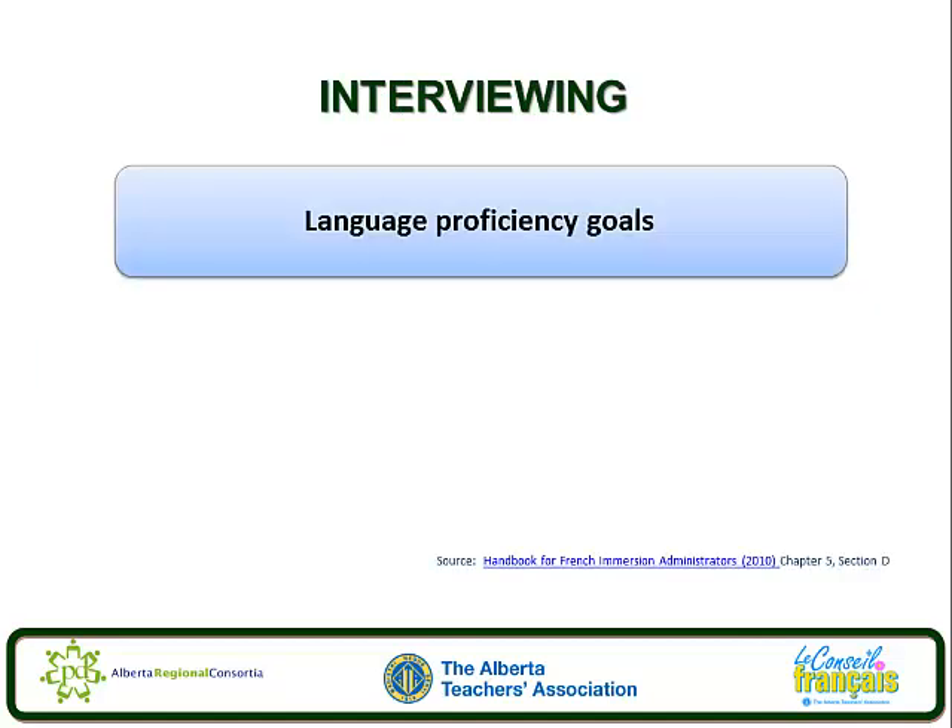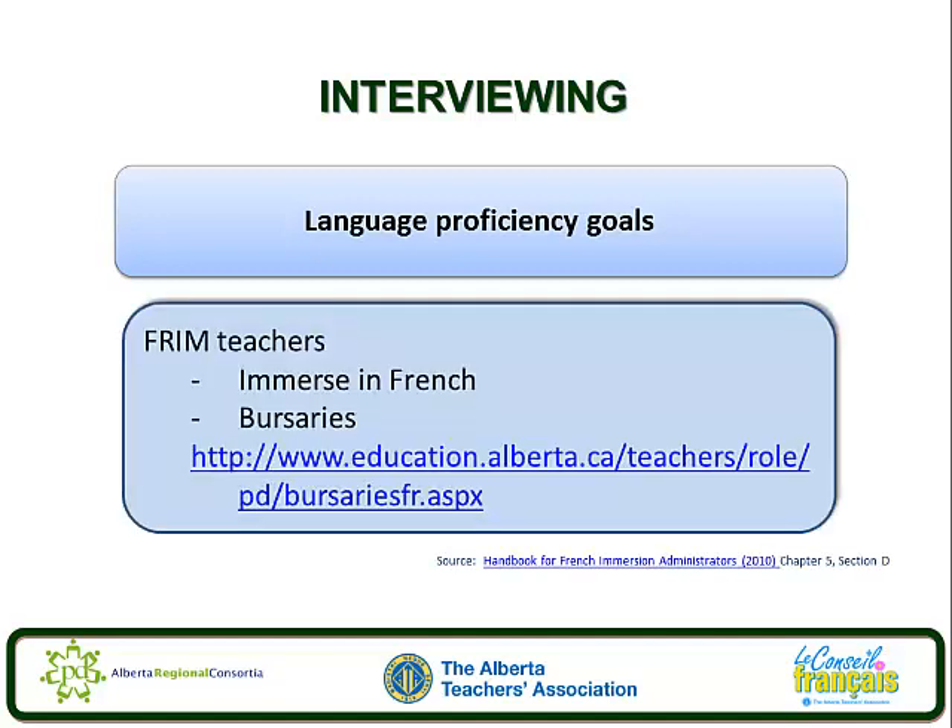One of the important things to consider with your staff is their language proficiency goals. Given that most French immersion teachers are living in a highly English environment, they may require support to maintain or further develop their French language proficiency to be the most effective French immersion teachers they can be. It is important that those teachers are aware of bursaries that will facilitate their learning of the French language in contexts which are more linguistically rich than that of the French immersion classroom.